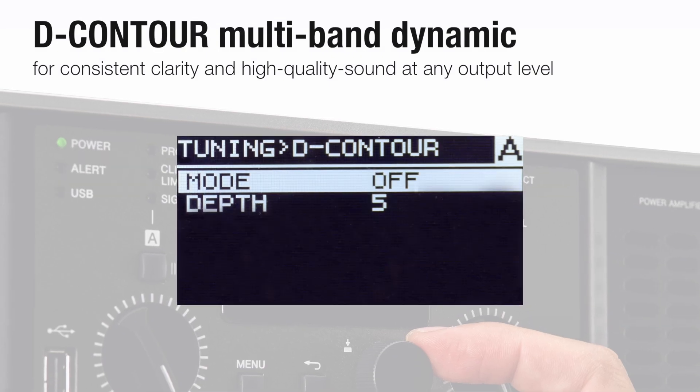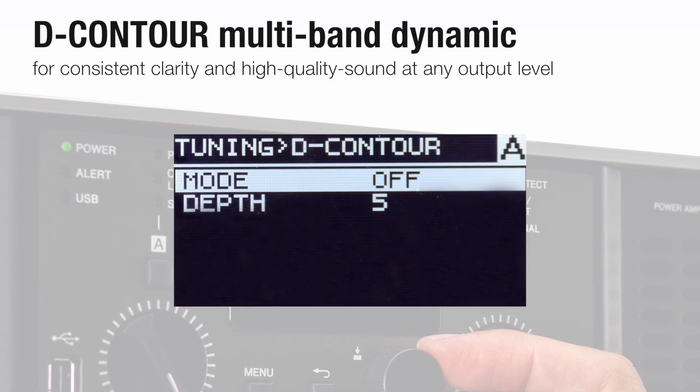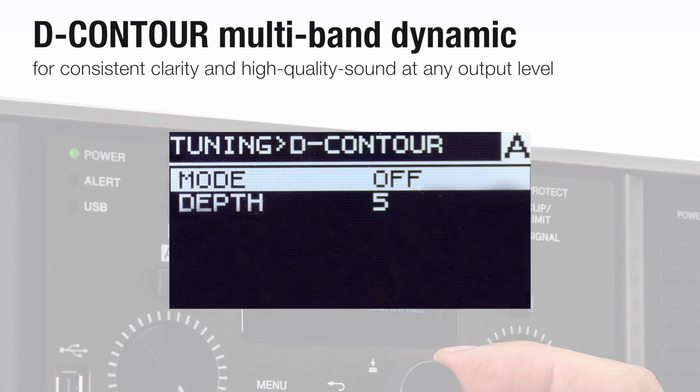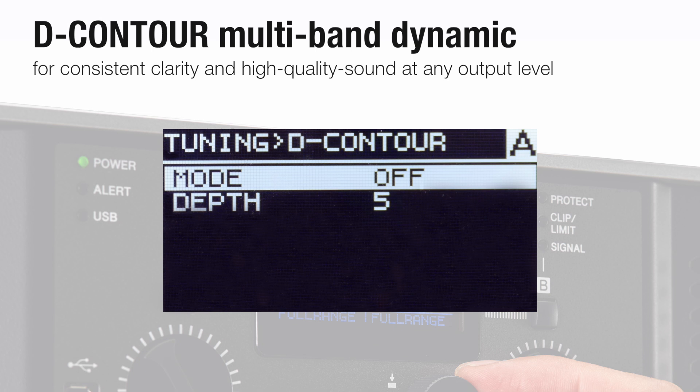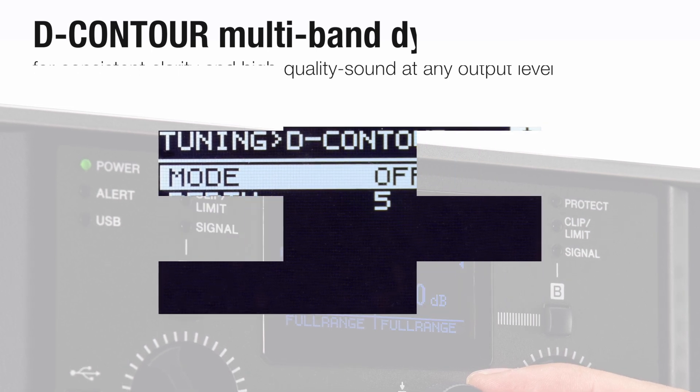All PX models feature Yamaha's special D Contour multiband dynamic processing for consistent clarity and high quality sound at any output level, either for front of house or monitoring setups.